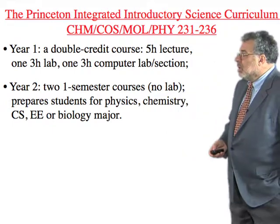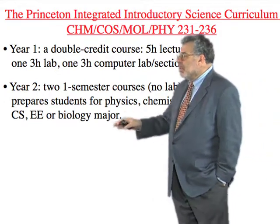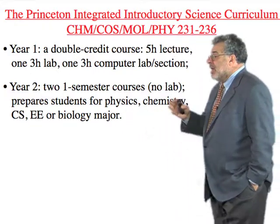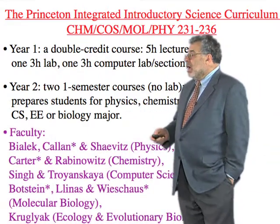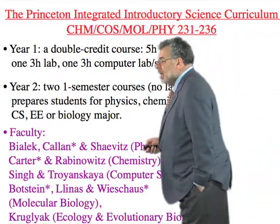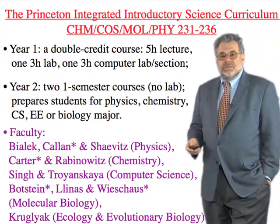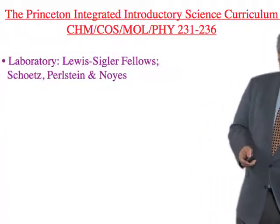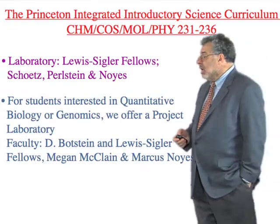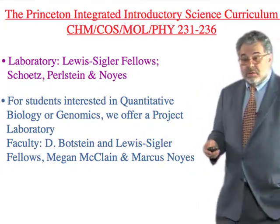In year one we have a double-credit course — half of the student's time — with five hours of lecture per week, a lab, a computer lab, and section. It's equivalent to four one-semester courses in the Ivy League. In year two it's two regular courses. The faculty is a Noah's Ark of people from different fields, with several members of the National Academy — so this is not postdocs doing this. We have a laboratory section with Lewis Sigler Fellows teaching in the lab, and an opportunity to take a project laboratory for those who want to continue in quantitative biology.